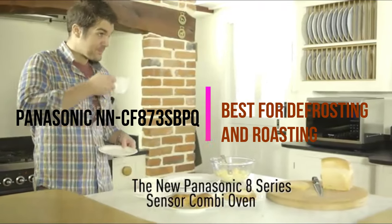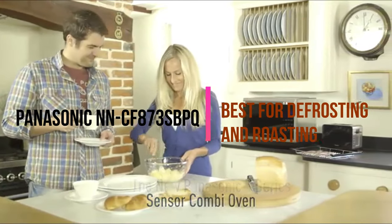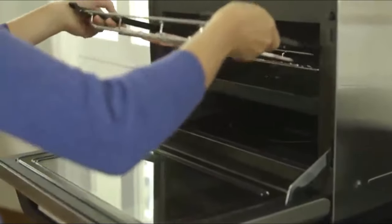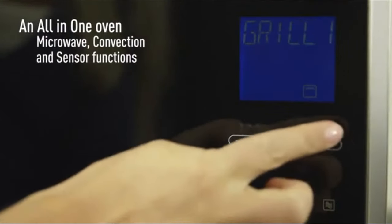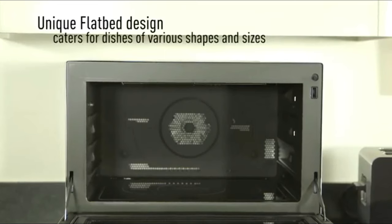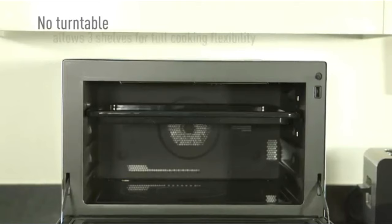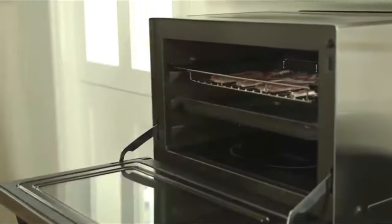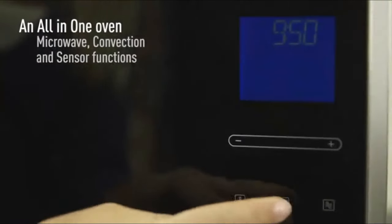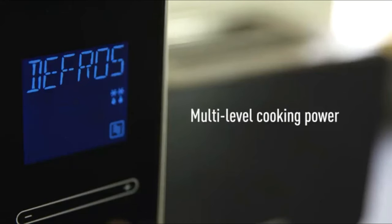Next, the best for defrosting and roasting is the Panasonic NN-CF87-3S-BPQ. This top-of-the-range 32-litre premium combo microwave, unlike regular microwaves, lets you cook on two levels simultaneously. It is also great for roasting and baking because the fan circulates heat evenly throughout the oven, allowing it to reach food uniformly and efficiently.